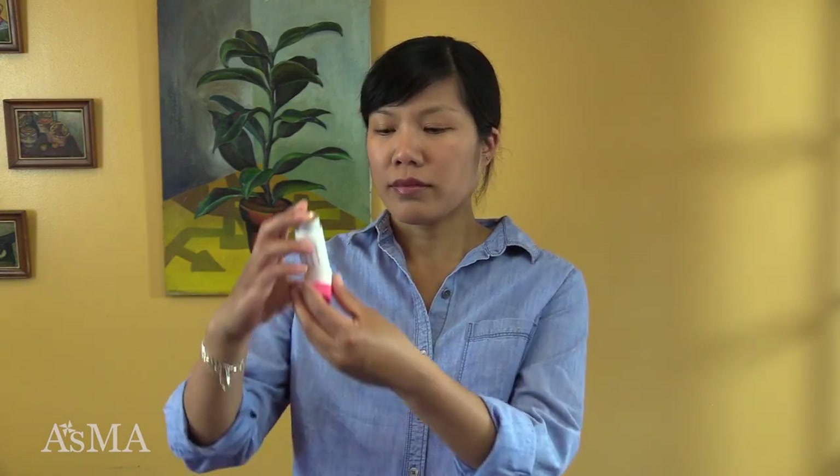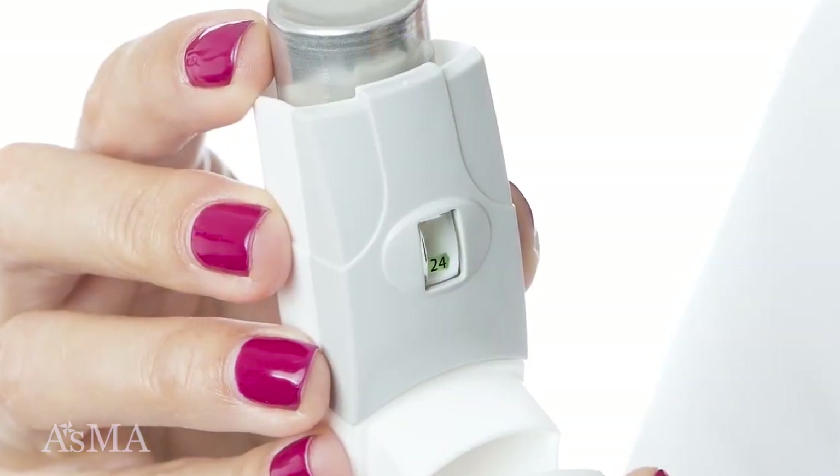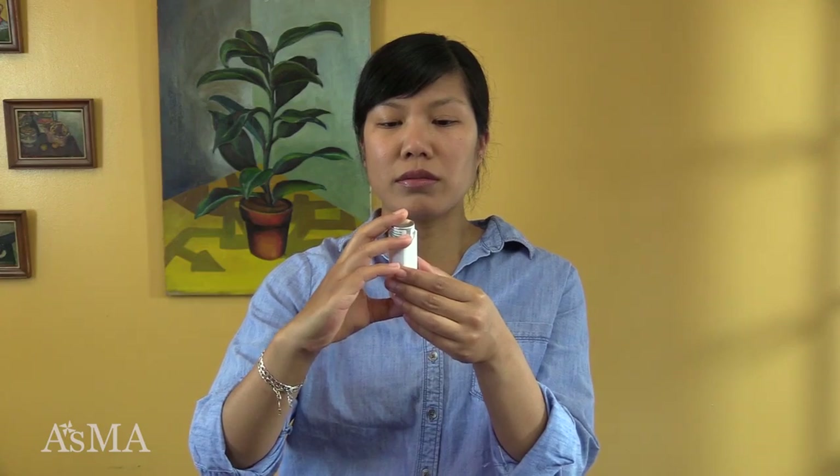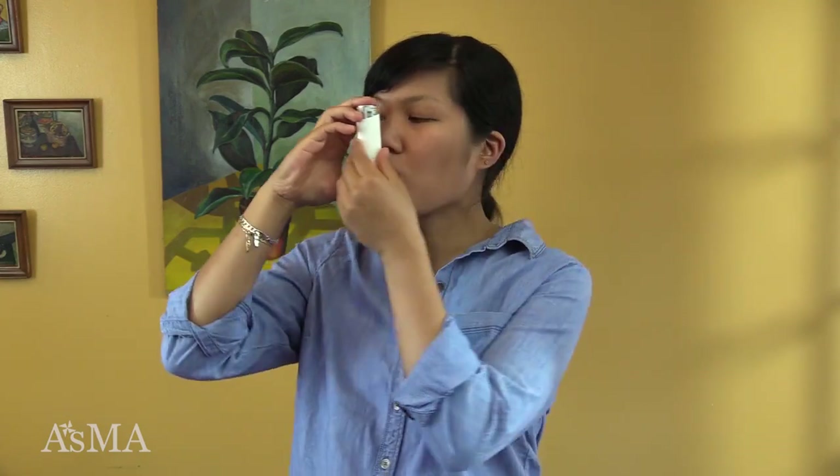To use an MDI, check the dose counter on the inhaler to know how many doses are left. Remove the cap from the inhaler. Shake the inhaler well. Sit straight or stand up. Breathe out to the end of a normal breath. Put the inhaler in your mouth and make a tight seal with your lips. Start to breathe in slowly and at the same time press the inhaler.